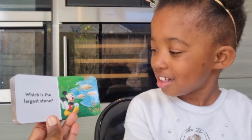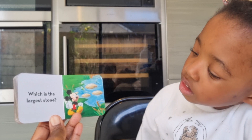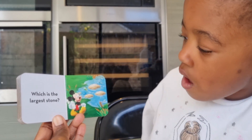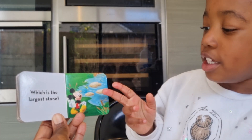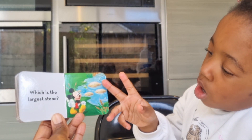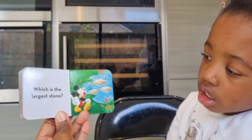Which is the largest stone? This one. That is really big, isn't it! What's jumping around there? Frogs! And what's swimming in the water? Fish! Good girl. Maybe the frogs are jumping to the rocks — jumping from one rock to the other like a game.